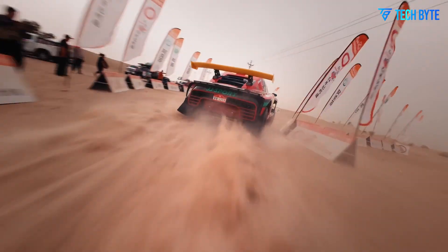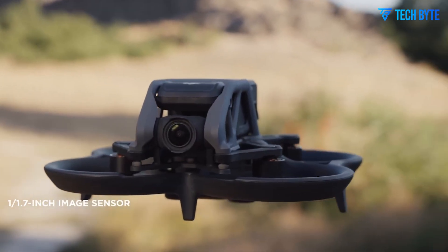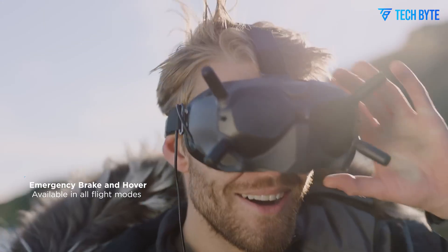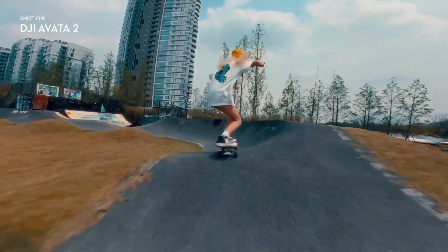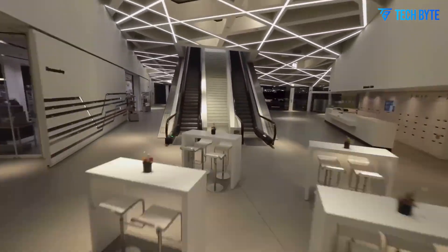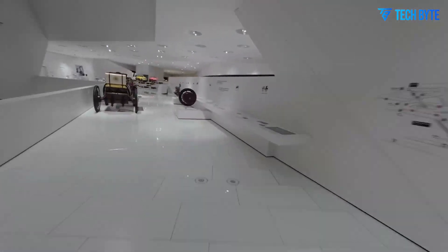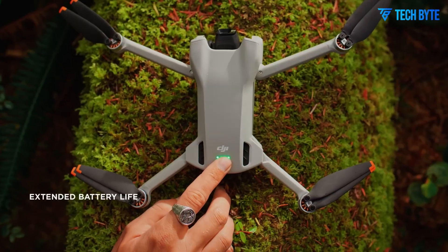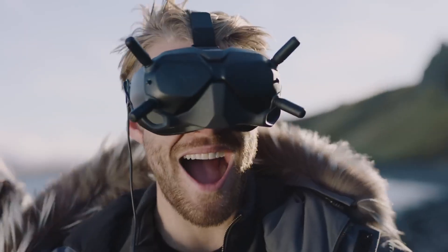Thanks to its compact design, the Avatar 3 can easily navigate tight spaces with confident, sharp turns, ideal for both indoor and outdoor environments. Additionally, its extended battery life lets pilots enjoy longer flight sessions without the constant need to swap or recharge batteries. Across various environments — whether a windy outdoor landscape or a cluttered indoor setting — the DJI Avatar 3 consistently delivers impressive speed, stability, and reliability, setting a new standard in FPV drone flight.